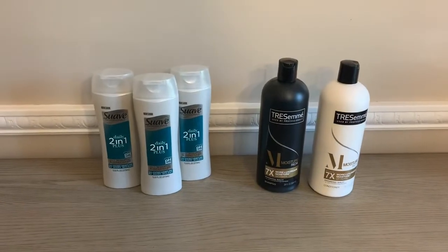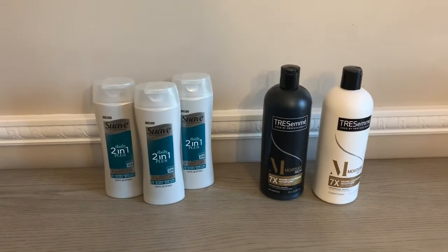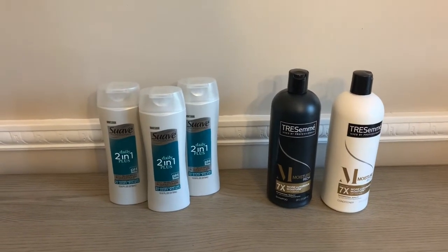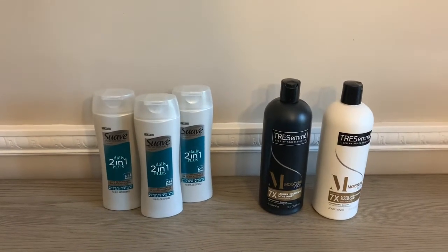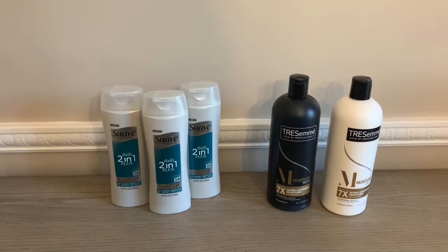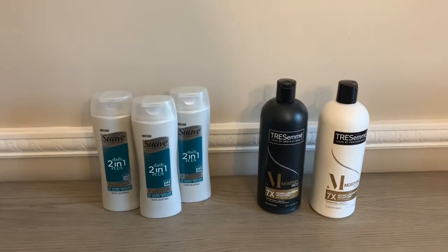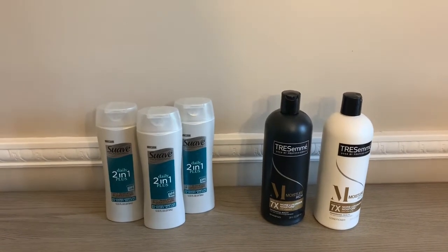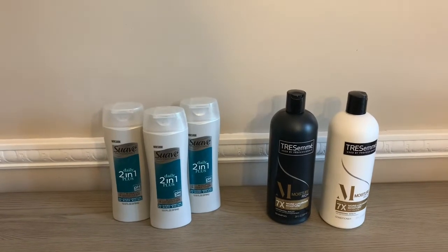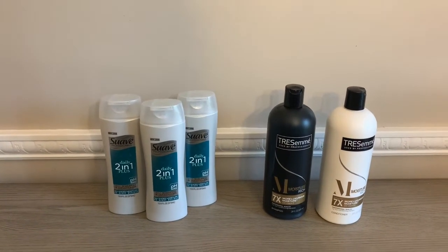Dollar General might not have the best digital coupon deals this week, but there are some really good deals if you have the paper coupons. These two deals are available for either free or really inexpensive. I also uploaded another video with some freebie deals you can incorporate with your $5 off $25 — link is in the description. Be mindful that the spend $15 save $5 on school supplies is not pairing well with the $5 off $25, but I showed some ways to get school supplies free.